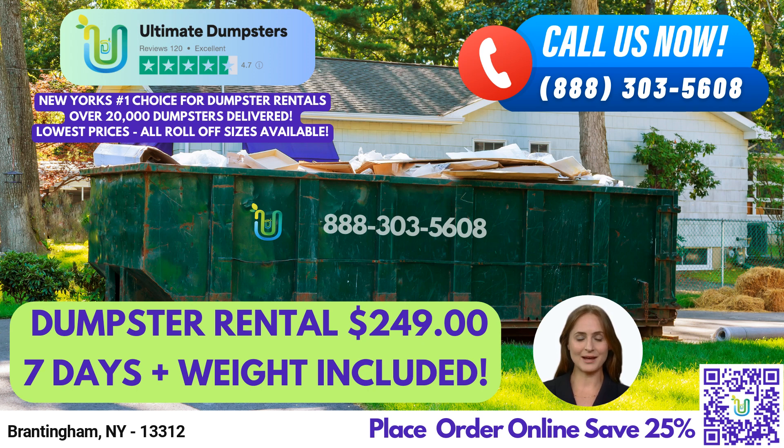As a nationwide provider, Ultimate Dumpsters delivers to over 50,000 cities across 50 states and 3 countries, sourcing dumpsters using the best and cheapest local providers. With a 4.5-star rated reputation, you can trust us to provide you with the highest quality service in Brantingham, New York.